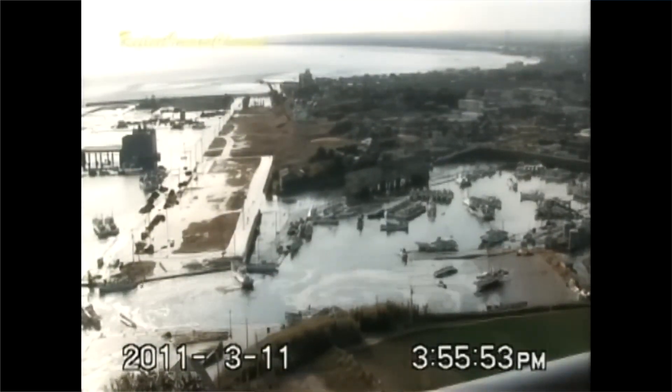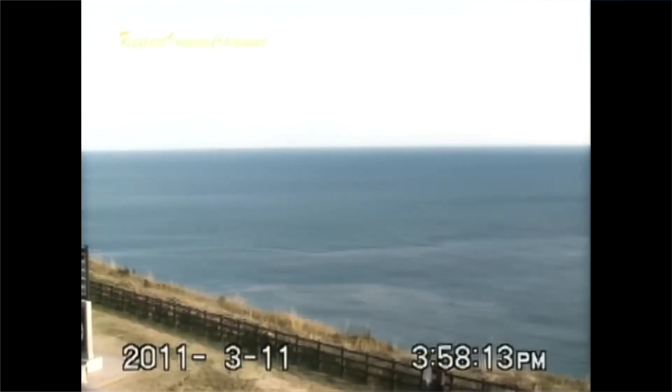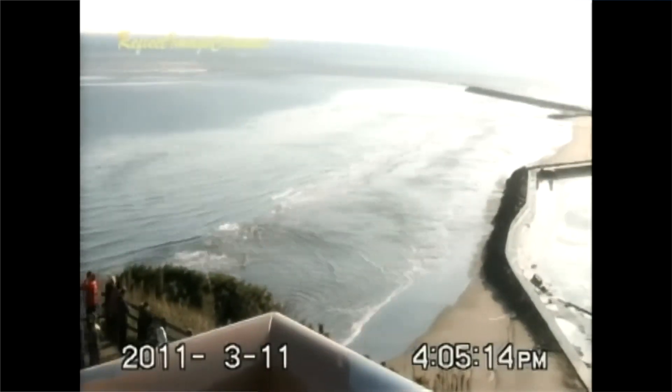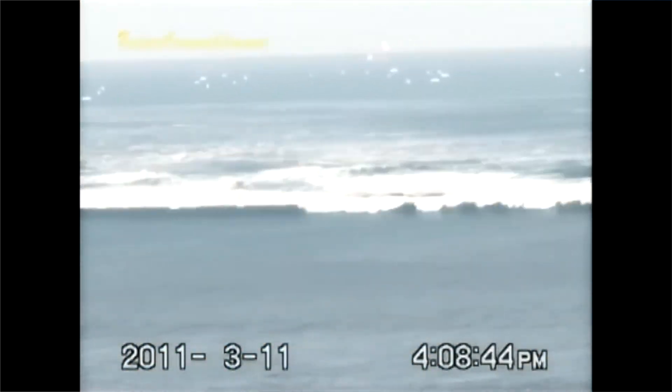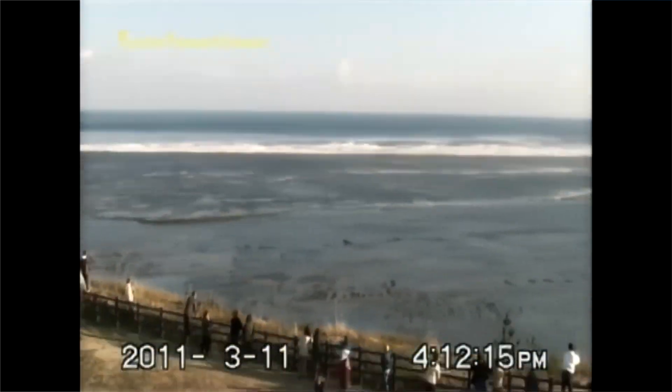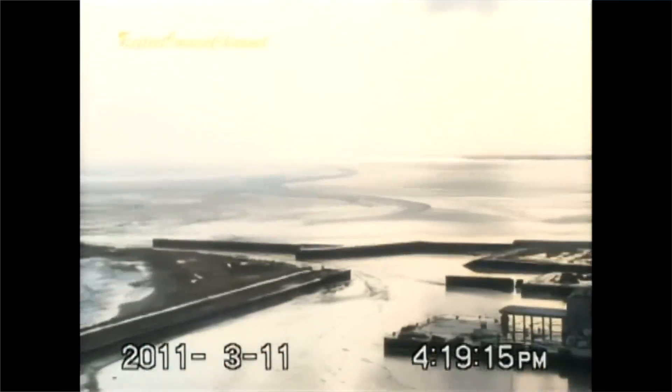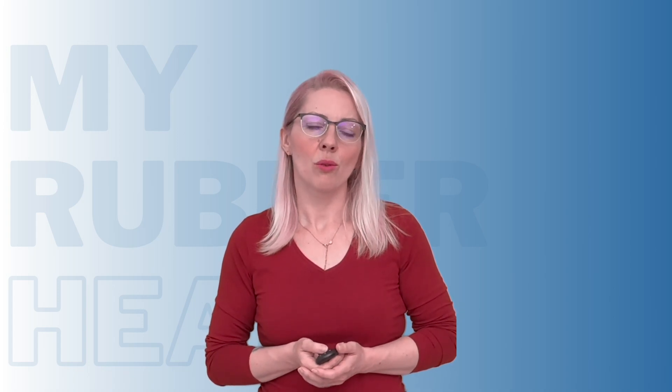First, the 9.0 magnitude earthquake violently shook the plant, knocking out its primary power grid and rendering the critical reactor cooling systems inoperable. While backup diesel generators kicked in temporarily, the 45-foot tsunami surge that followed overwhelmed the facility's protective seawalls and flooded the generator rooms, killing all power. With no way to actively cool the reactor cores, the stage was set for three of Fukushima's six reactors to experience total meltdowns over the following days. As the Nuclear Regulatory Commission would confirm, it was the worst nuclear incident since Chernobyl.